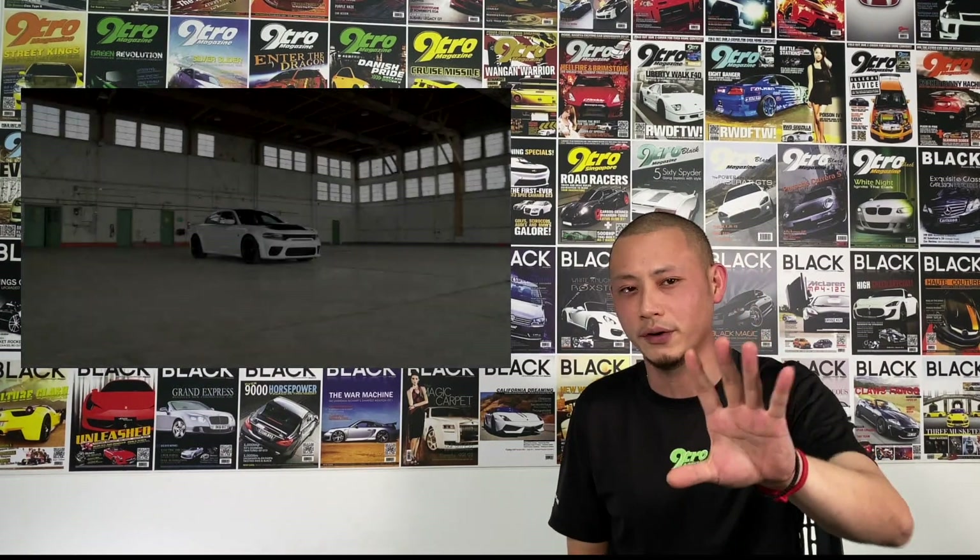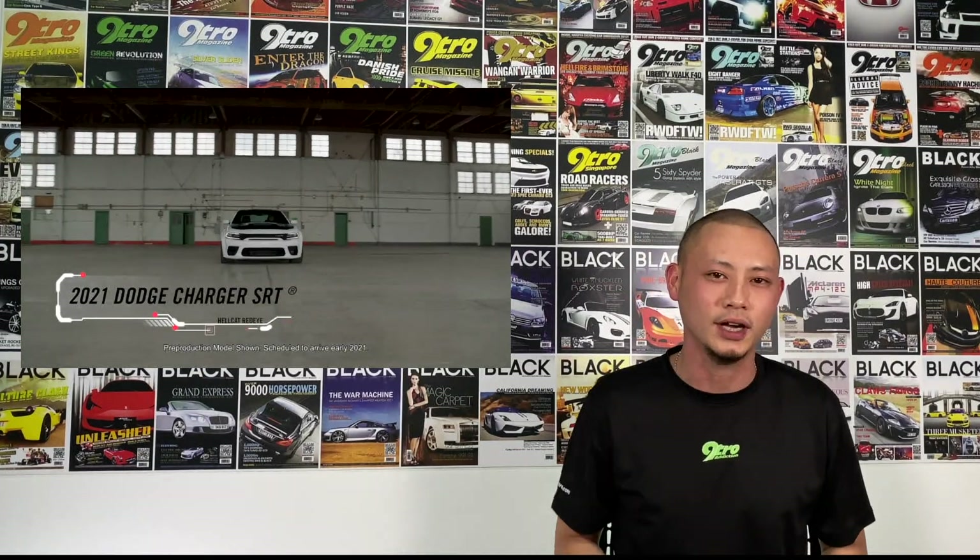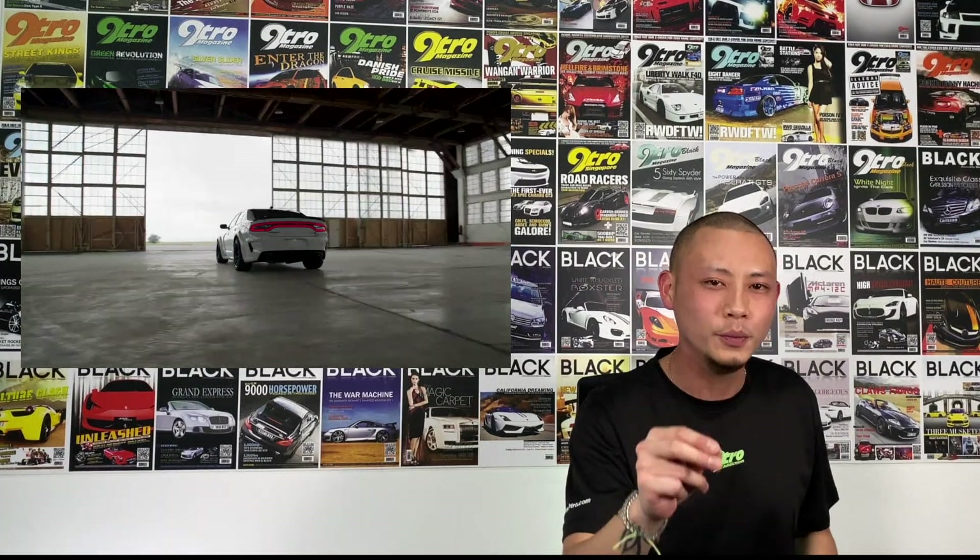Namely, the SXT, the GT, the RT, the SCATPAC, the SCATPAC Whitebody, and the SRT Hellcat Whitebody. That was a mouthful. I'm not going to spend the next few minutes going through all the variants with you today. For that, please check out Nitro.com. This week we're zooming in specifically to the craziest version.